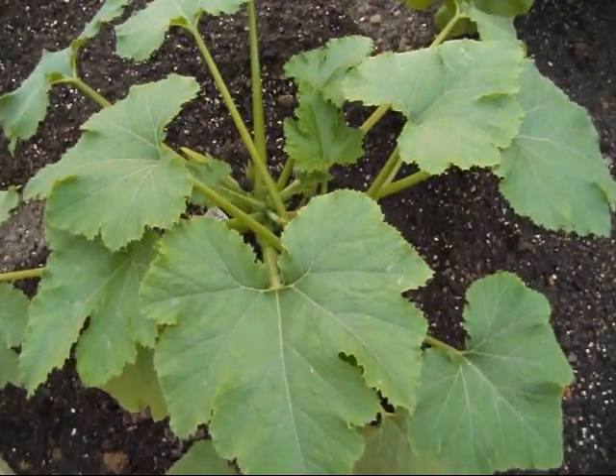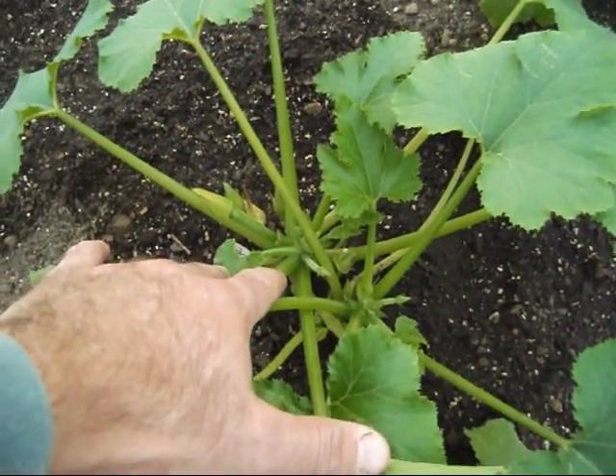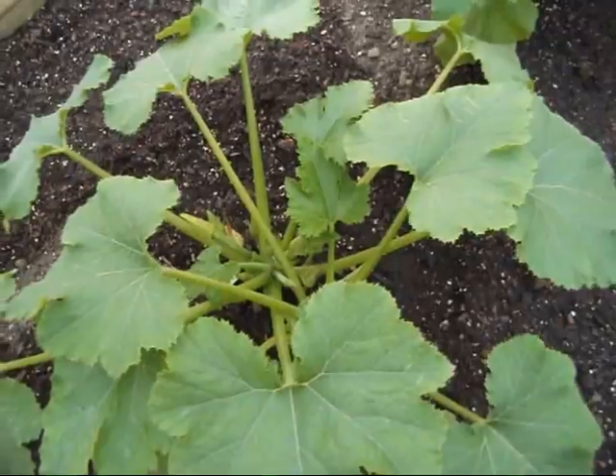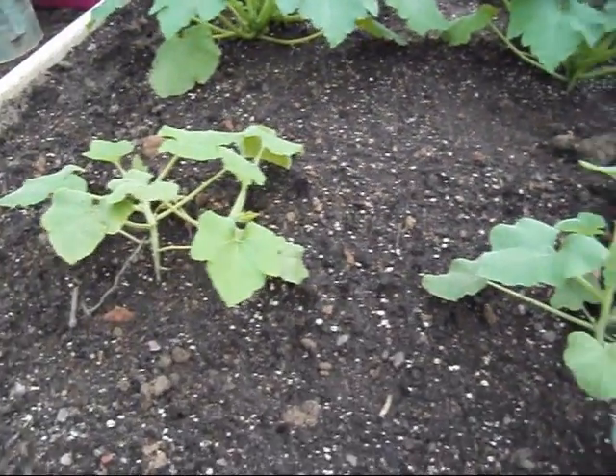Right here we got some Parthenon zucchini — little one coming on there. This stuff I don't have to pollinate; it does its own thing. I got a few mini pumpkins right here, just going to try them out just for fun.